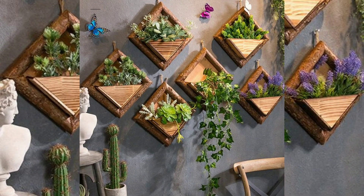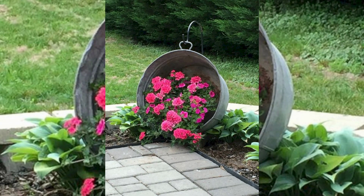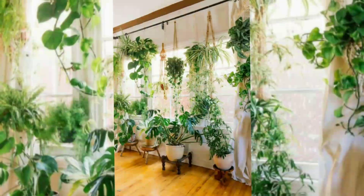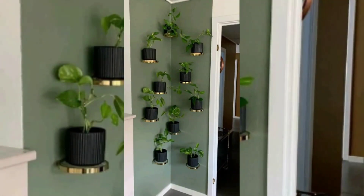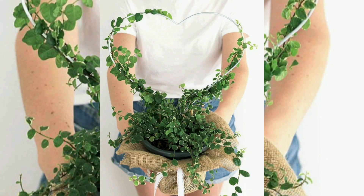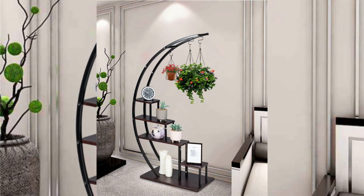Space optimization: hanging plants are an excellent solution for maximizing space utilization, especially in smaller homes or apartments with limited floor space. By suspending plants from the ceiling, wall, or other hanging fixtures, you can make use of vertical space that would otherwise be unused. This allows you to enjoy the benefits of greenery without sacrificing valuable floor area.